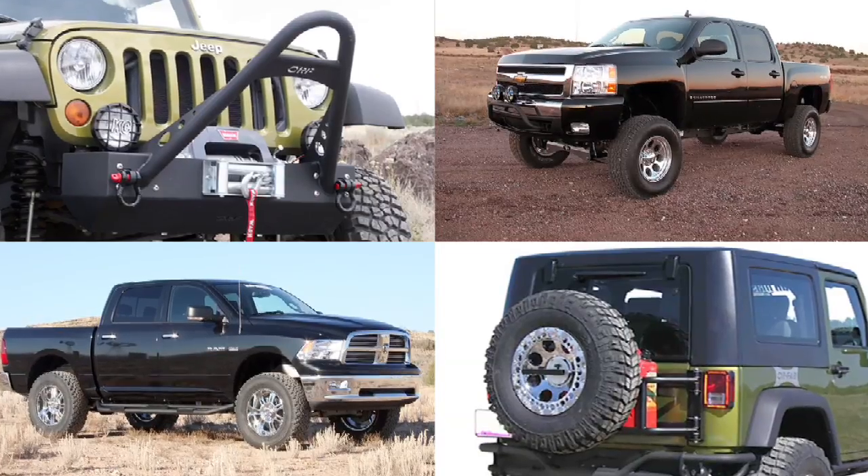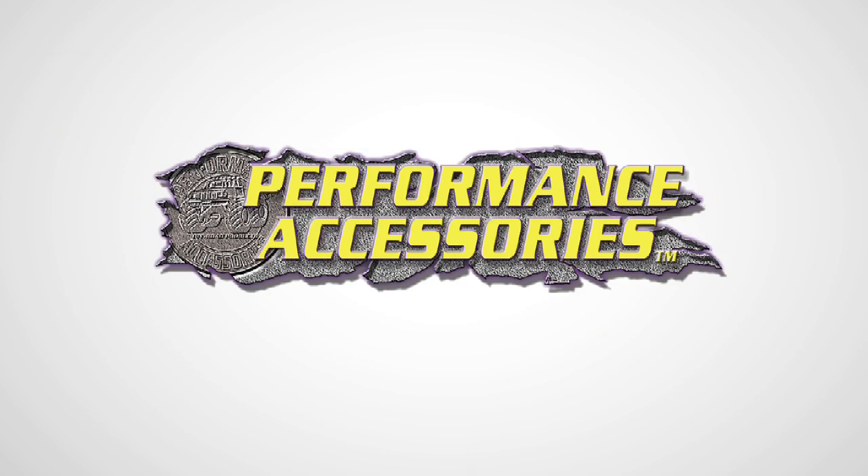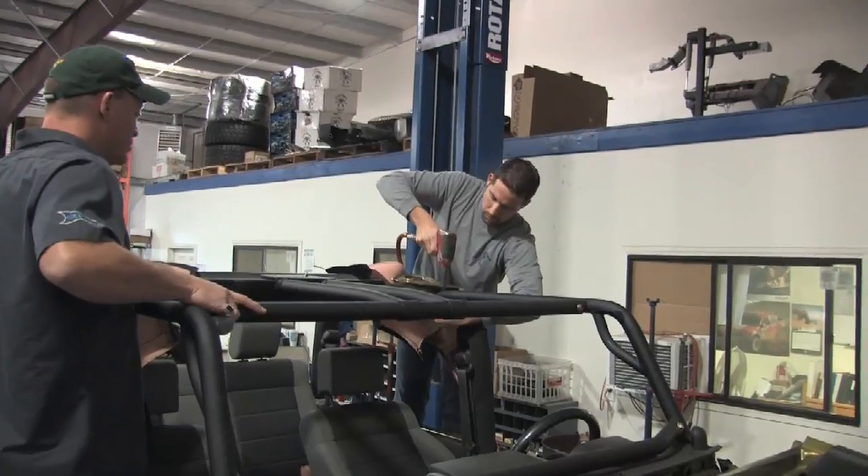When a vehicle comes out, consumers are looking for product right away for their vehicles. Here we have control of that. All of the R&D for all three companies — Performance Accessories, ORFAP, and TrailMaster — is done right here on our facility. It's manufactured here and put into production.